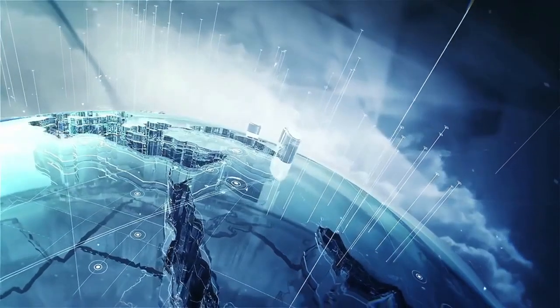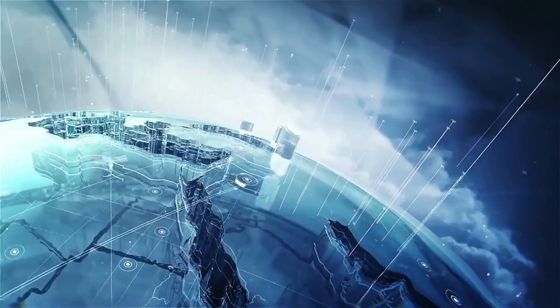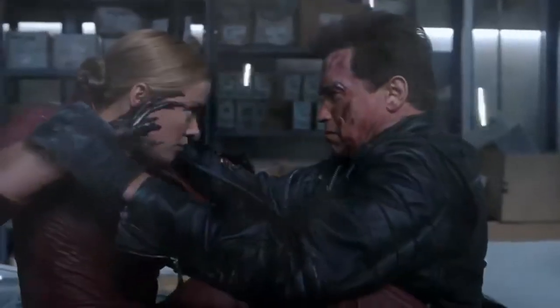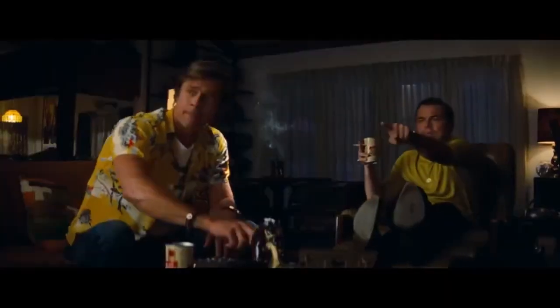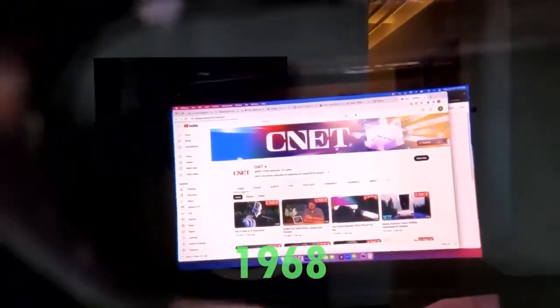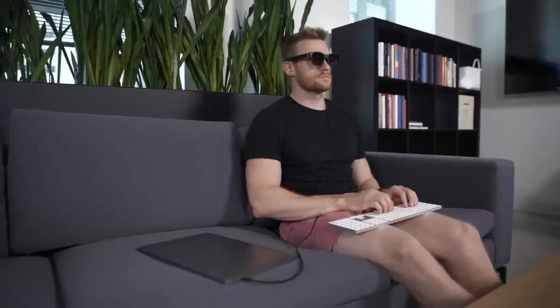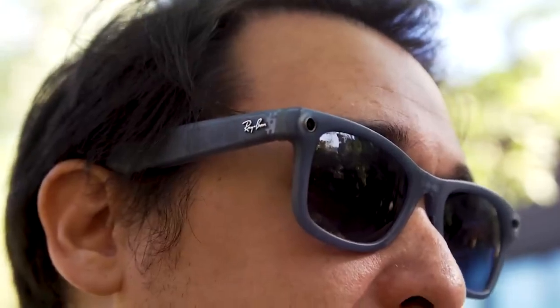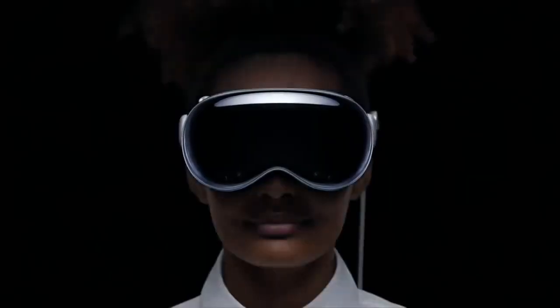Have you ever wondered what it would be like to see the world with an extra layer of information? It sounds like something out of a sci-fi movie, but it has been created and proven to exist. The first augmented reality glasses were invented in 1968 by computer scientist Ivan Sutherland, who used a head-mounted display and a tracking system to create a virtual wireframe model of a room. The most advanced augmented reality glasses today are the Meta Ray-Ban Stories and the Apple Vision Pro.